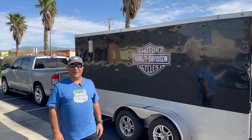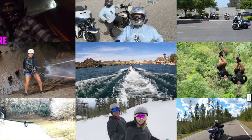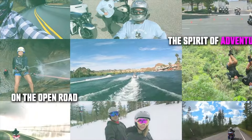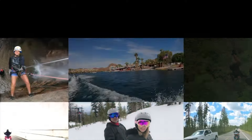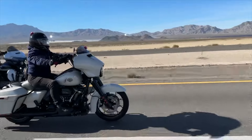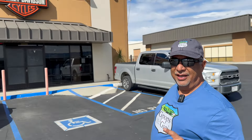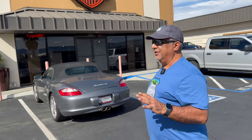Hello guys, welcome back to our channel! We are in sunny Palm Springs, California — it's like 75 degrees out here today, and it is late February. Now you can see why people are so jealous of us being able to ride year-round. We are here at Palm Springs Harley-Davidson, right off the 10 freeway.